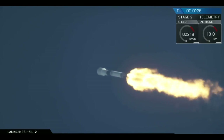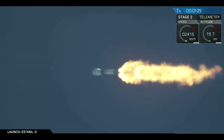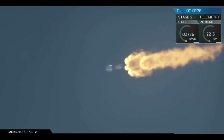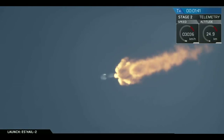The vehicle has passed through maximum aerodynamic pressure. We've had Max-Q, so again, decreasing pressure on the vehicle as we continue to ascend through the thinner parts of the upper atmosphere.